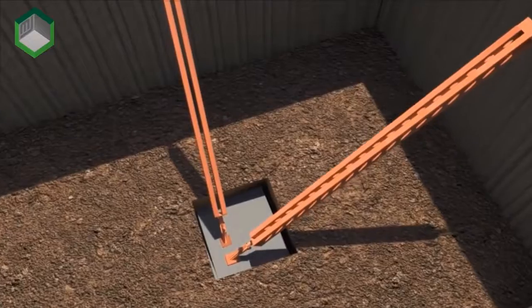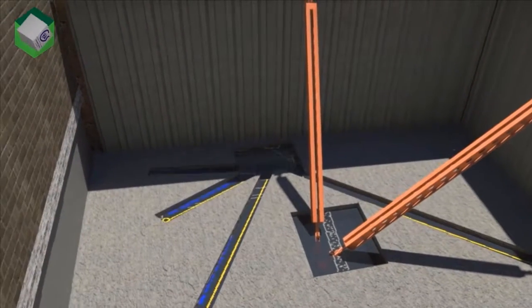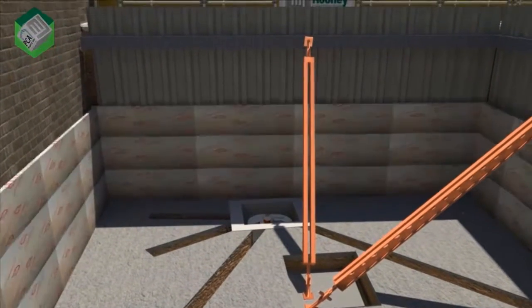Modelling through the fourth dimension of time can help to coordinate earthwork support and excavation, but most importantly will coordinate safety to ensure access is always available and safe systems of work will always be in place and planned ahead of time.